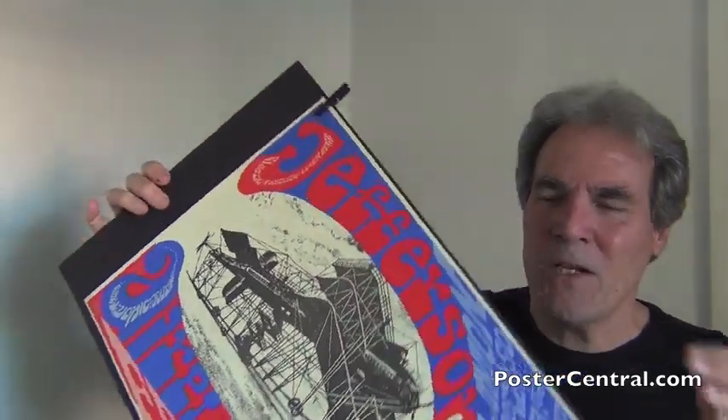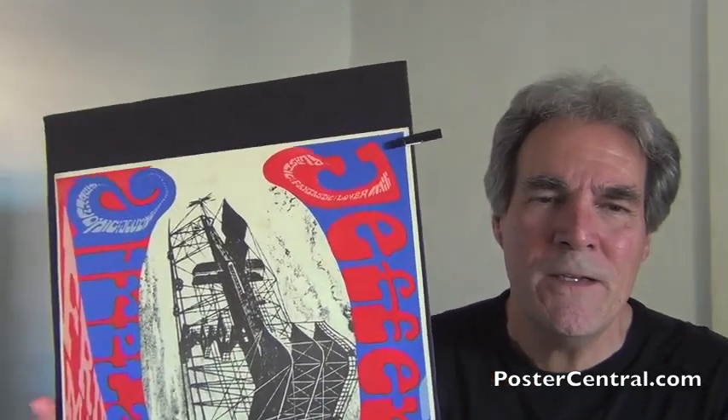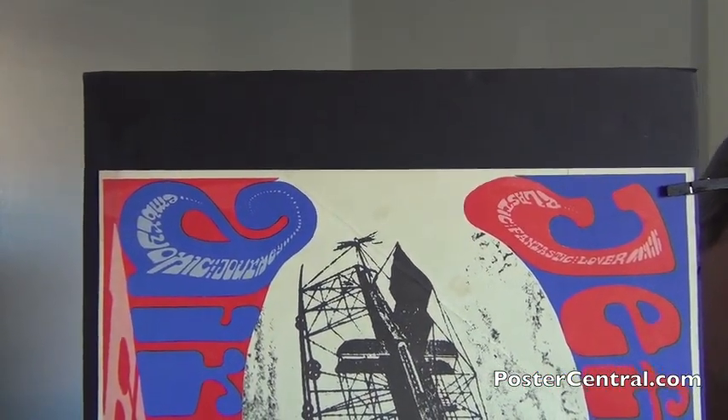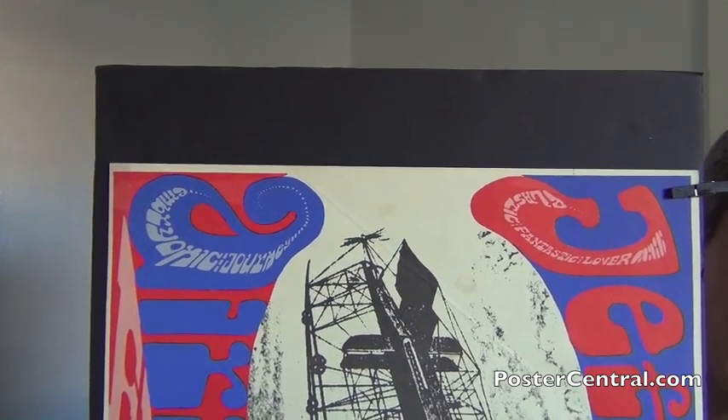Speaking of odd angles, I'm going to turn this for you so you can see what's on here. Let's start with the band's initials — the J in Jefferson and the A in Airplane. In the J, as you can see, it says 'Plastic Fantastic Lover,' and in the A it says 'Embryonic Journey.' Instead of 'Somebody to Love' or 'White Rabbit,' they used these two deep album tracks. Both are from Surrealistic Pillow, the group's new album, which had just entered Billboard Magazine's National Top 20 Albums Chart.